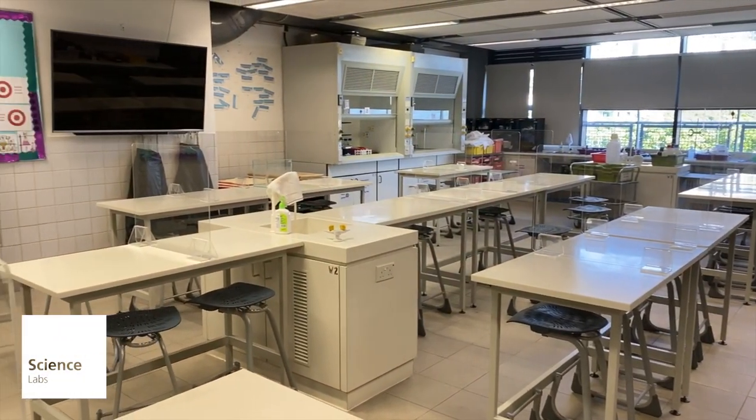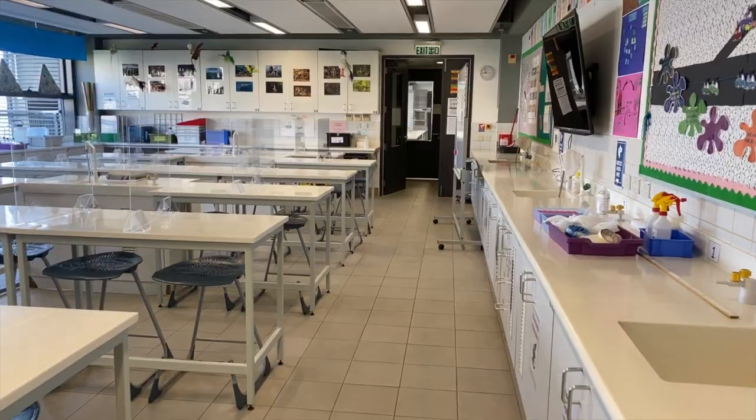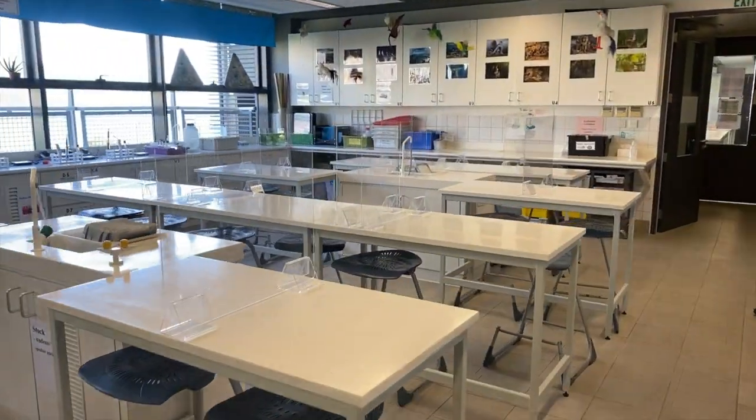DC's science labs were built to support practical experimentation in science for MYP, DP, and CP students.